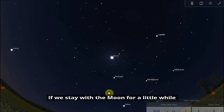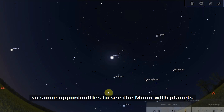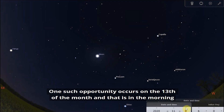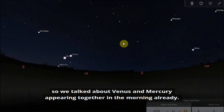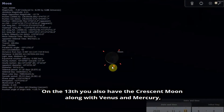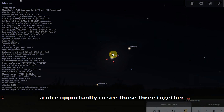Staying with the Moon for a little while, we can see how the Moon pays a visit to various planets over the course of the month — some opportunities to see the Moon with planets, either with your naked eye, a pair of binoculars, or photographed with a camera. One such opportunity occurs on the morning of the 13th. We talked about Venus and Mercury appearing together in the morning, and on the 13th you also have the crescent Moon along with Venus and Mercury — a very thin crescent moon — so a nice opportunity to see those three together.